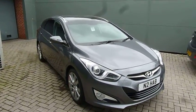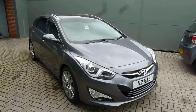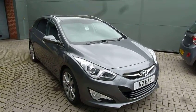Hi and welcome to JT Used Hyundai at Shrewsbury. My name's Rob. I'm just going to take you around this used Hyundai i40. This is the 1.7 premium automatic.